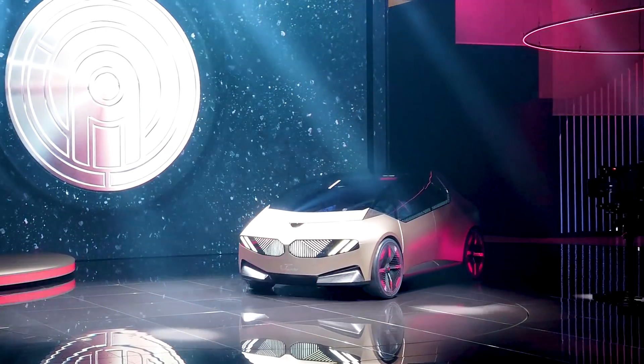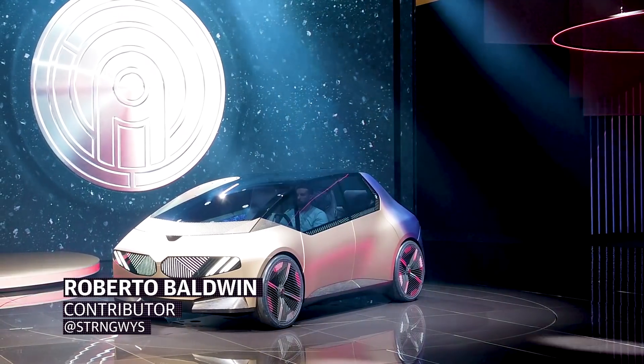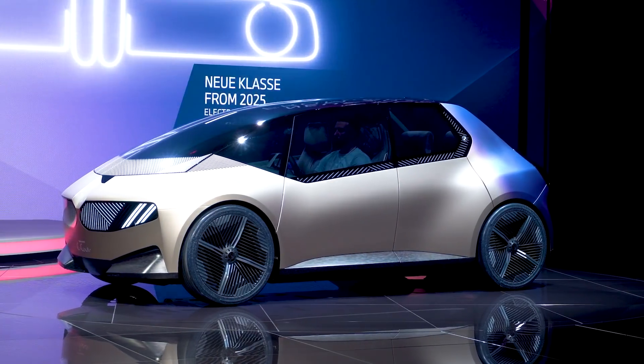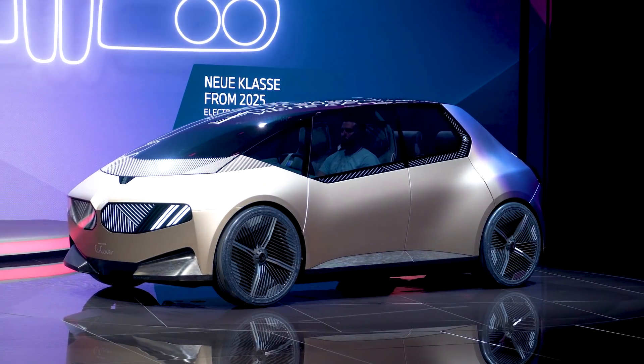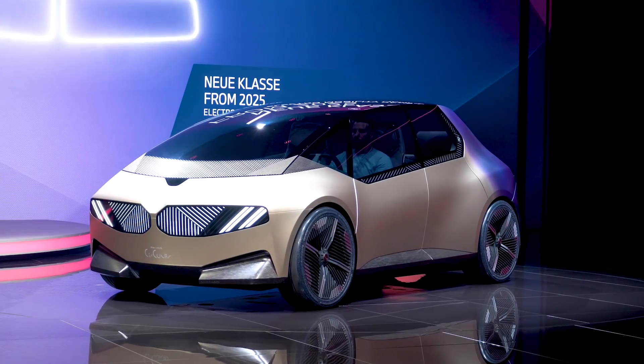BMW is clearly having some fun with the future of EVs, while also seriously looking at how to make vehicle production more sustainable. Nowhere is that more apparent than in the new Circular concept, a vehicle built for the year 2040 — so, a long while from now.